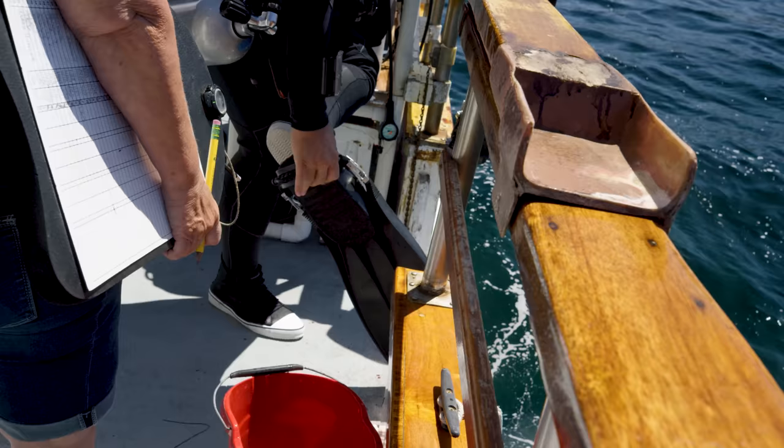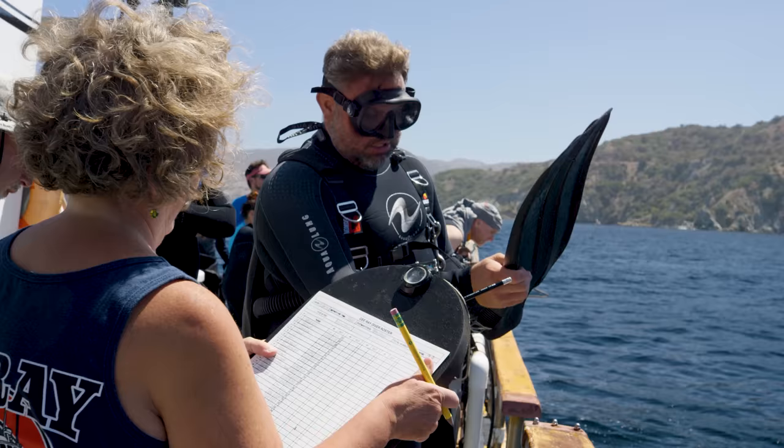F stands for final checks — making sure we have our masks, fins, weights, snorkel, everything we need for the dive, including a camera if we're bringing one. The last thing I'll say about this is: plan your dive, dive your plan. It's a phrase you've probably heard many times.